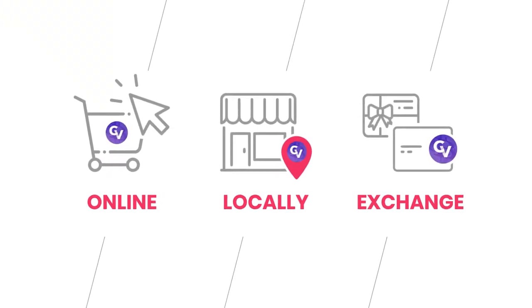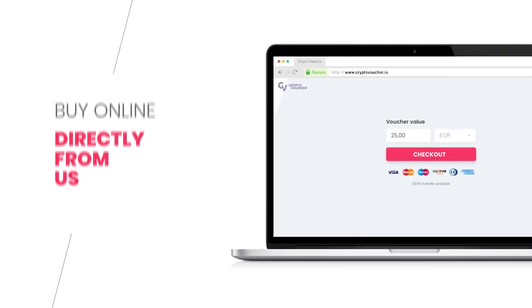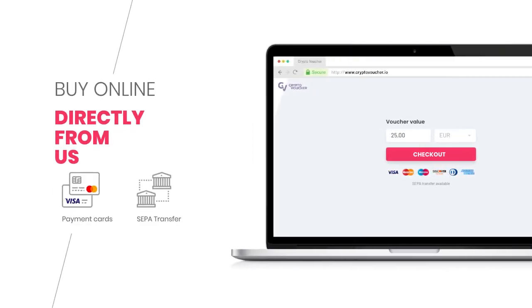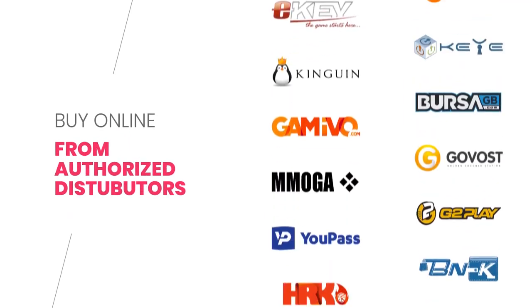There are three methods of buying CryptoVoucher. The first method is buying online. Buy directly from us and pay with credit card, SEPA transfer, or other payment methods. Or buy from one of our authorized distributors and pay with the various payment methods they offer.